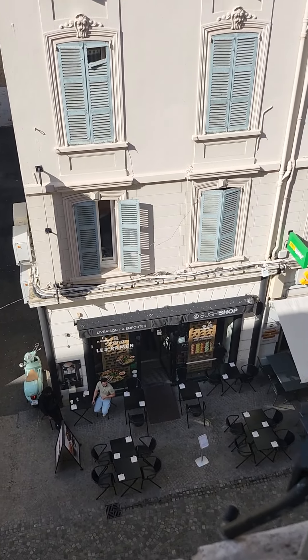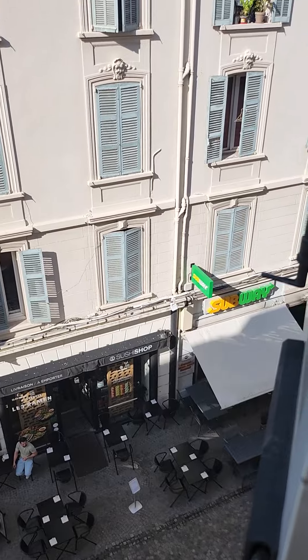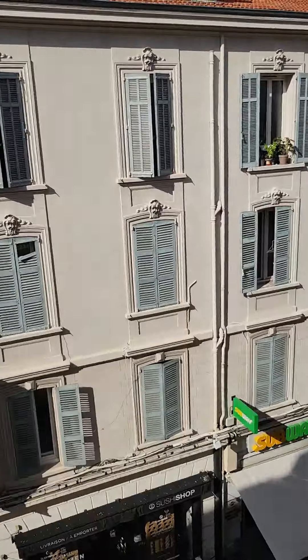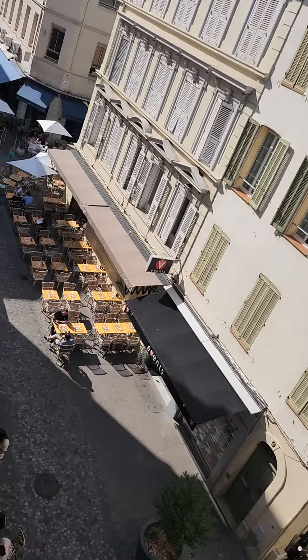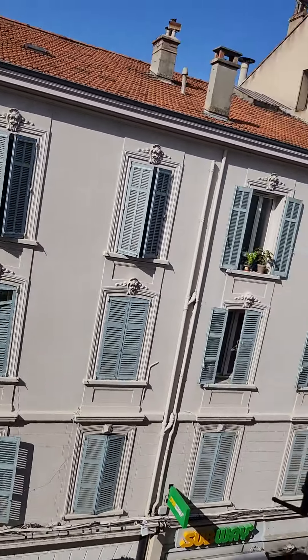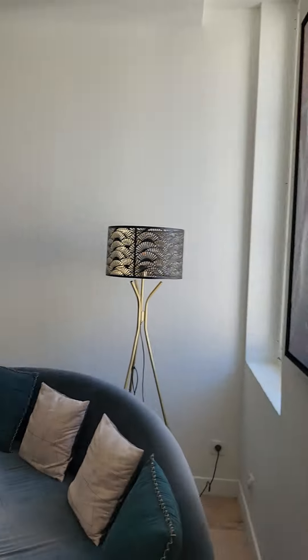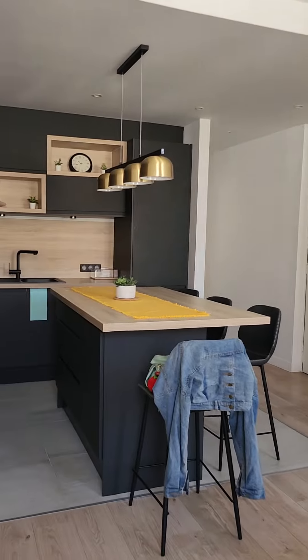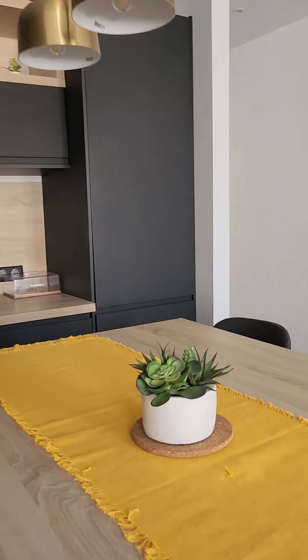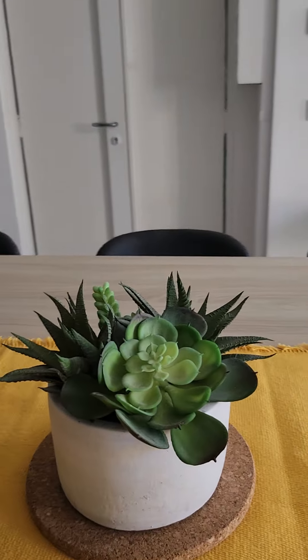What I really like is that just downstairs and opposite there's a sushi shop and even a Subway. There's also a lot of Italian and French food around. And that's the end of my little apartment tour in Cannes.